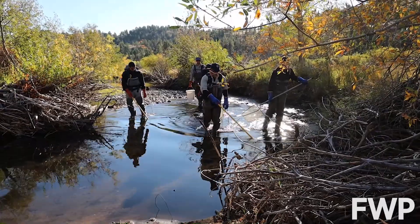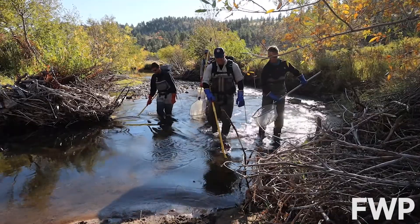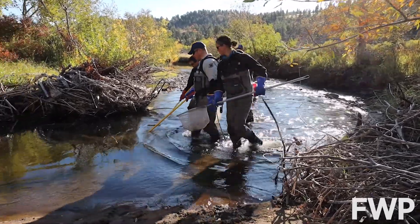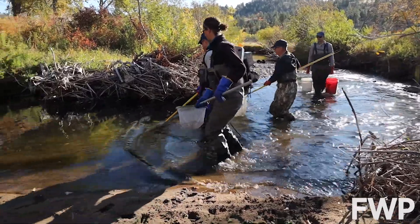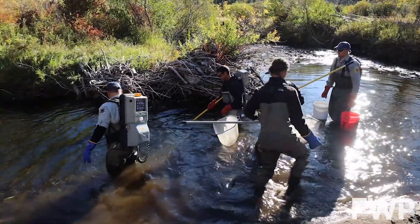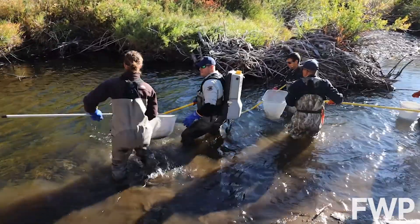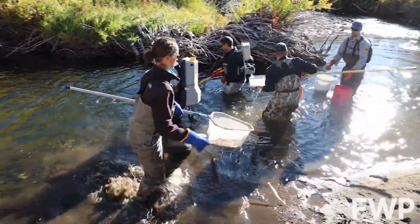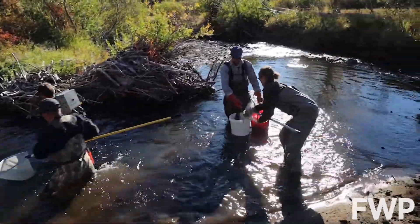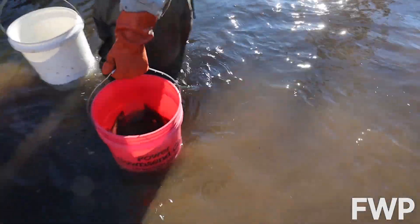One of the best ways to sample small streams and creeks is to use a technique called backpack electrofishing. What we're doing here is we're trying to get an idea of the fish abundance in this creek. The fish are attracted to the yellow probes in the water called an anode, and it stuns those fish temporarily, allowing the netters to pull those fish out of the creek and put them in buckets that have water that is not currently being shocked.